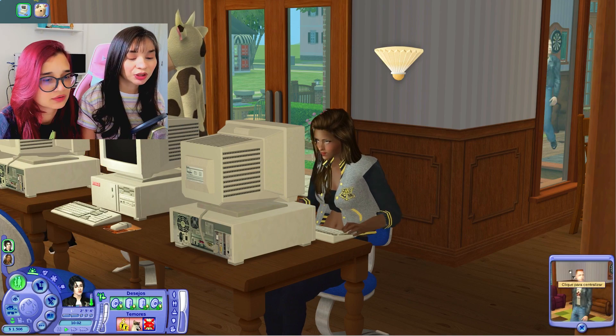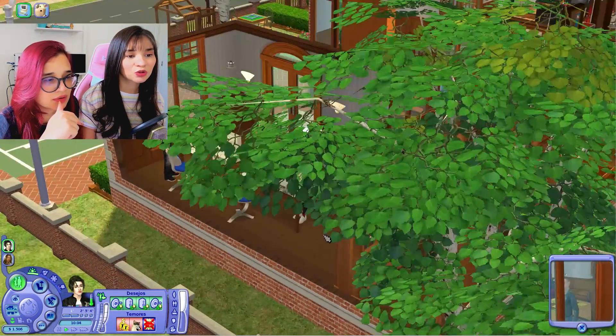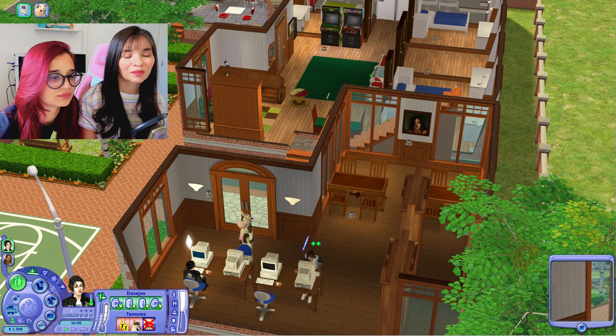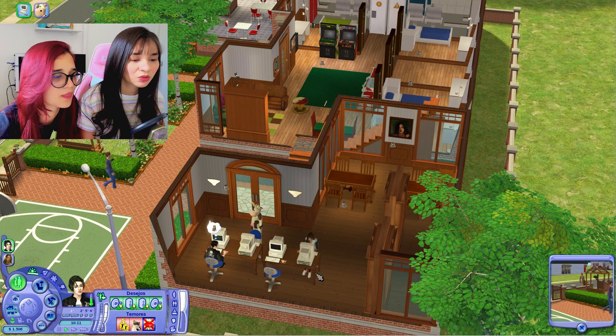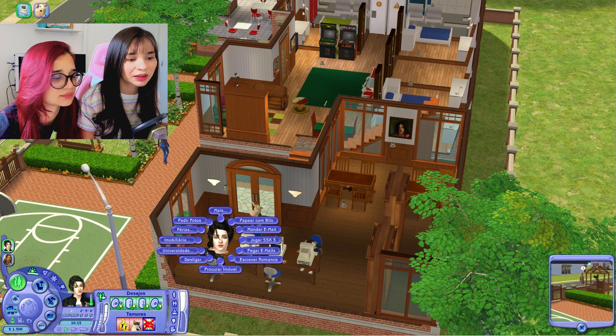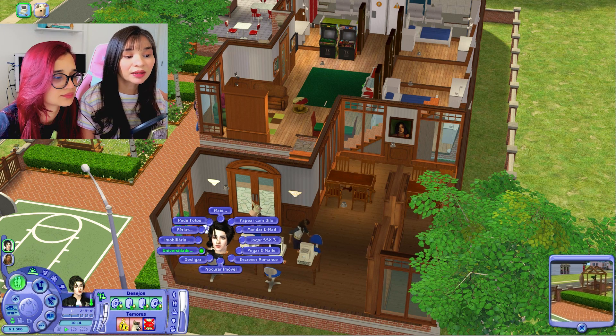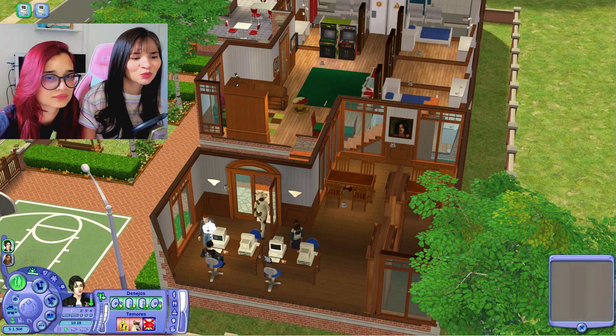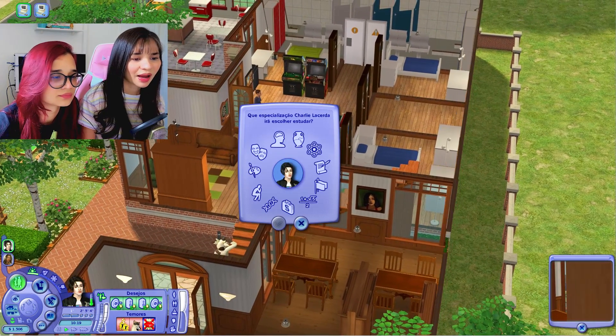O pessoal tá chegando. Os outros quartos vão ser ocupados por outros sims aleatórios mesmo que vão chegar aí para fazer parte da universidade. Eu não vou controlá-los. Eu queria ter colocado a galera que eu criei aqui, mas aí eu teria que ficar cuidando deles e é chato. Eu quero cuidar só dos meus dois sims, que já dão trabalho até demais.